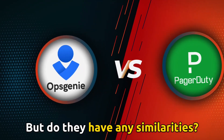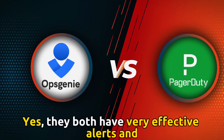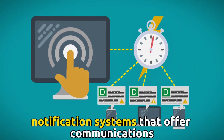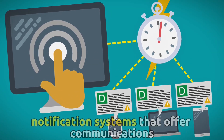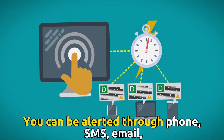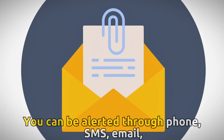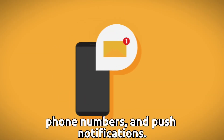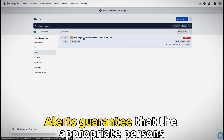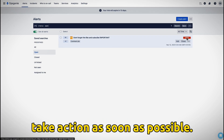But do they have any similarities? Yes, they both have very effective alerts and notification systems that offer communications when critical incidents occur. You can be alerted through phone, SMS, email, and push notifications. Alerts guarantee that the appropriate persons take action as soon as possible.